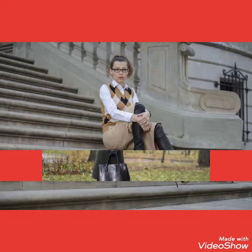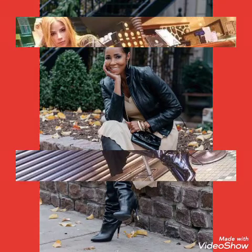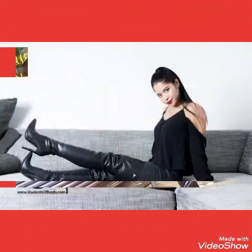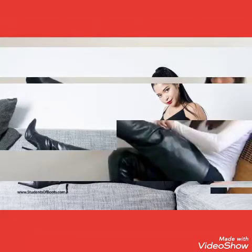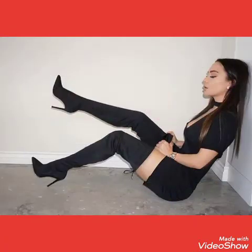Hello friends, welcome back to my channel. Today I will talk about the most gorgeous and stylish collections of leather latics high heels long boots collections for women and girls of 2020. I am back again with the most demanding and gorgeous collections of leather latics over knee high heels long boots for women and girls of 2020.